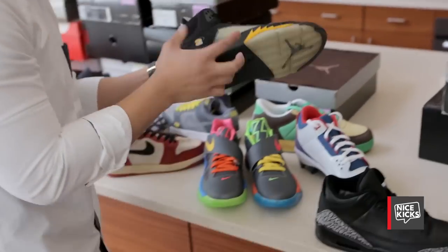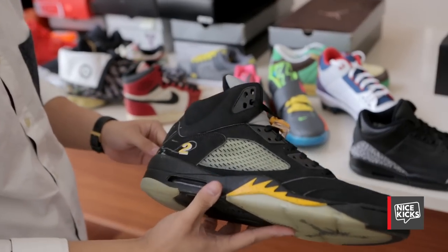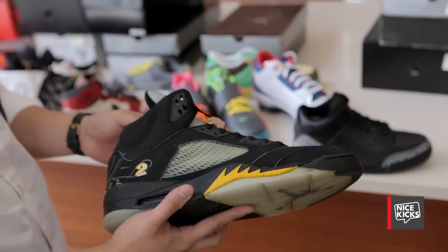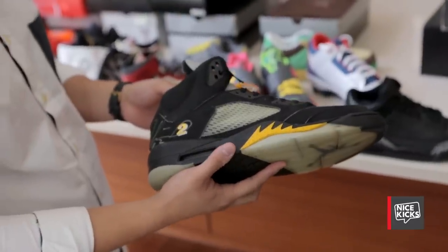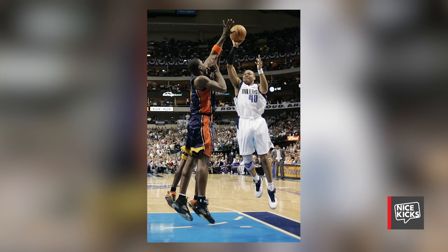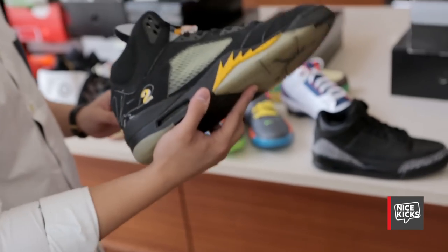I'm a Golden State Warriors fan, so I had to pull these out to show you guys. It's a Jordan 5 made for Michael Petras when he played for the Warriors. My favorite Warriors squad of all time was the 06-07 squad — that's when they knocked out Dallas in the first round. This pair was worn in that series.